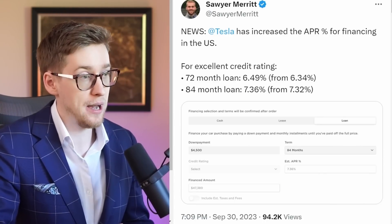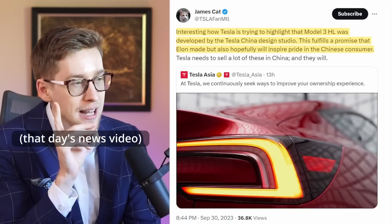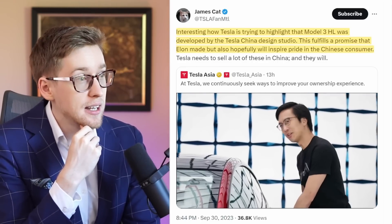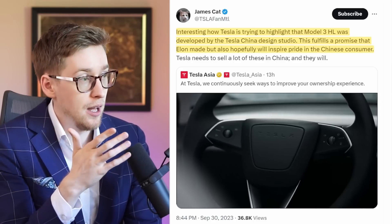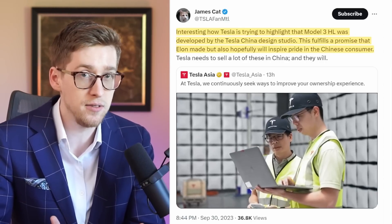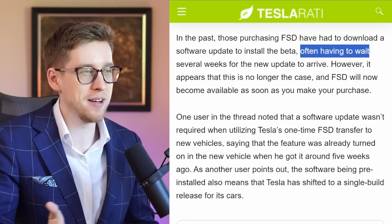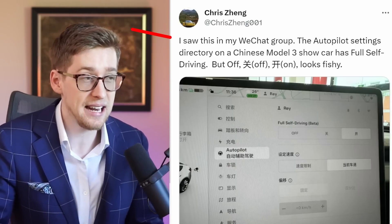Tesla just made it a little more expensive to finance vehicles in the US. This Model Y was designed in China, which delivers on Elon's promise to have a design studio in China developing new vehicles. This could help Tesla boost sales in China. Tesla is now delivering cars with FSD installed — no update required to turn it on — whereas before you often had to wait several weeks for the update to arrive. There's also possibly good news for Tesla's full self-driving beta in China.